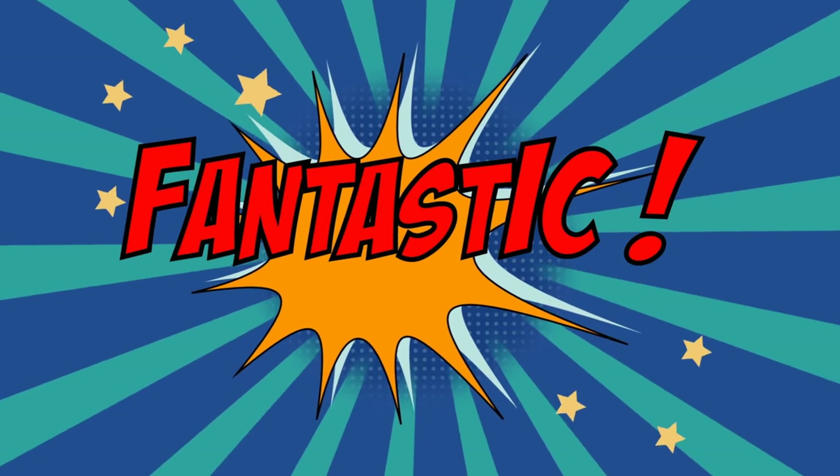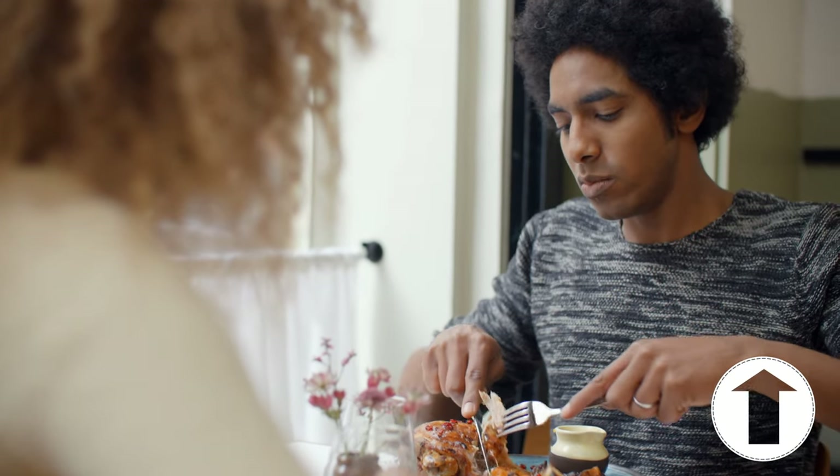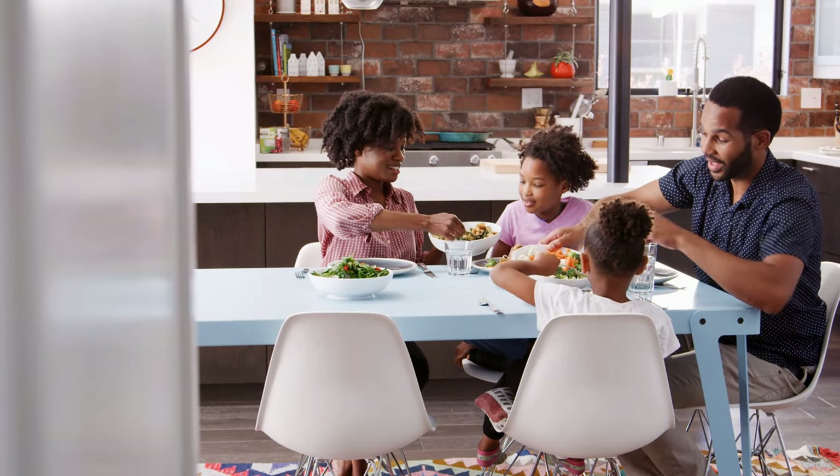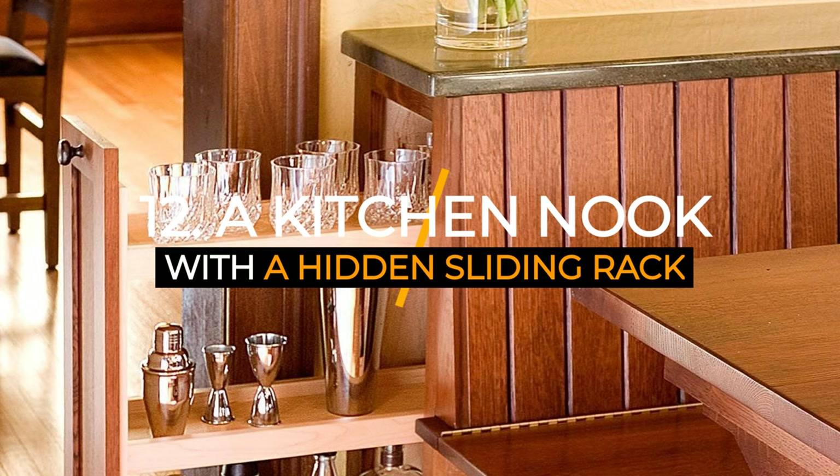It sounds fantastic, right? Thus, we've developed these 12 kitchen nook ideas to help you enjoy your meals comfortably. As always, Simphome brings you the list. Number 12: a kitchen nook with a hidden sliding rack idea.